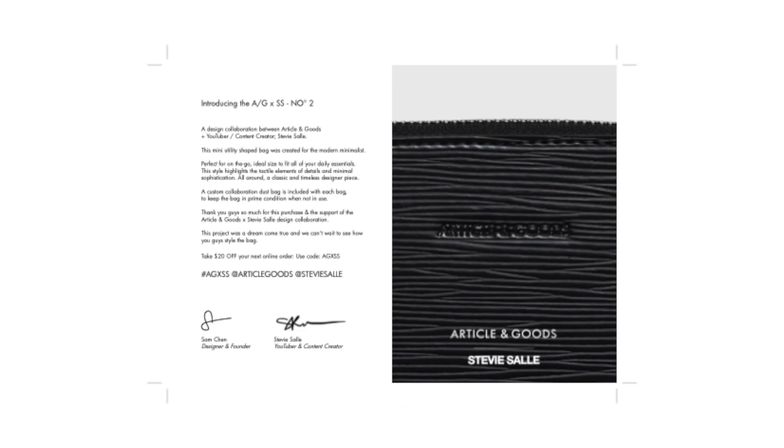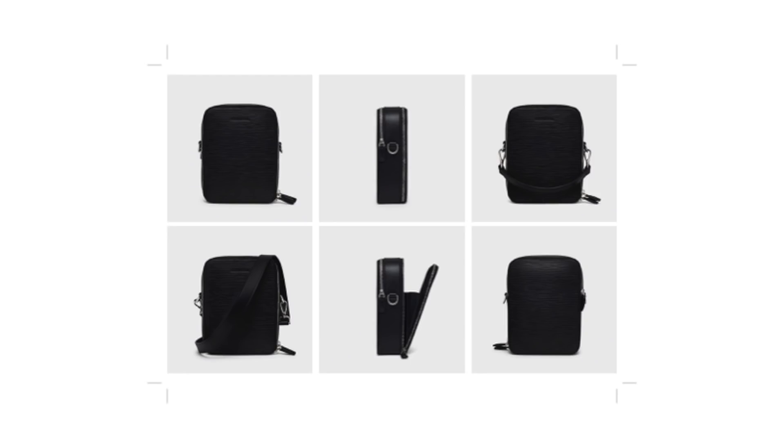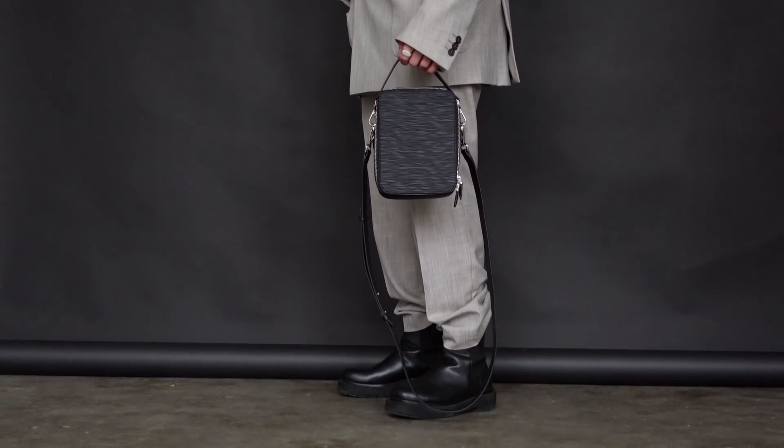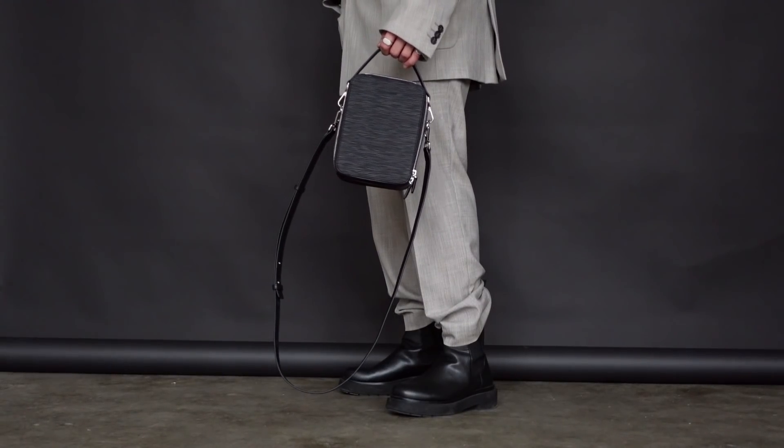When you buy this bag it'll come in a really nice box with branded tissue paper from Article and Goods, a nice little thank-you note, and a card showing you multiple ways to style the bag. It'll come with two straps: a short strap meant for more of a top-handle situation, and then a longer strap meant to be a crossbody strap.